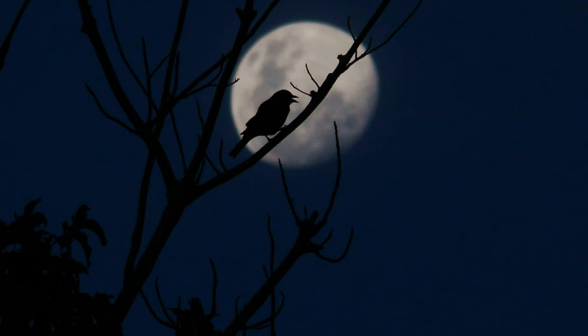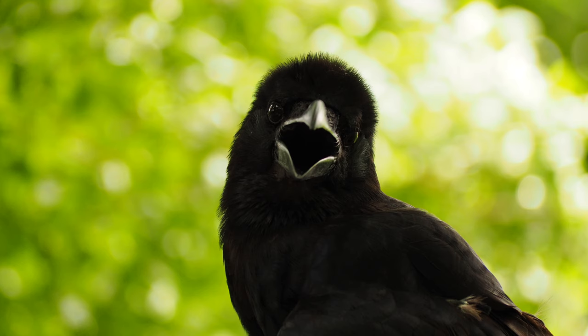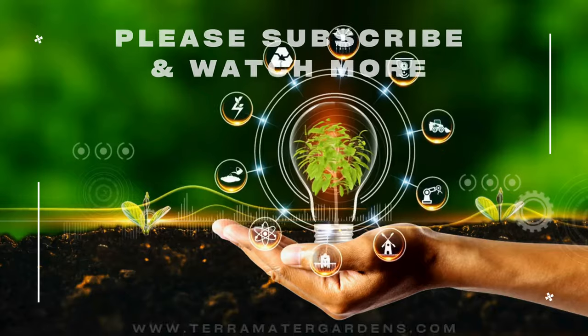Sound cannons are devices that emit loud banging noises to scare crows away — check local regulations before using them. Crows are omnivores, meaning they eat both plants and animals. They'll go after insects, worms, small rodents, fruits, nuts, and even carrion.